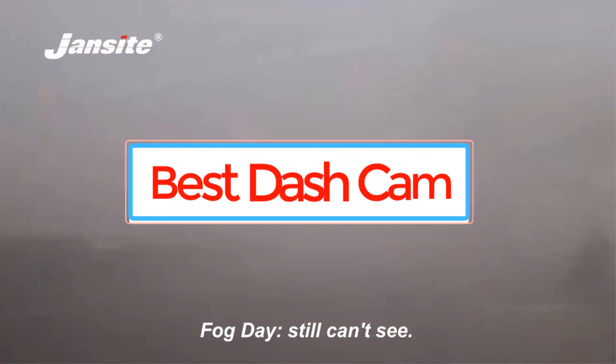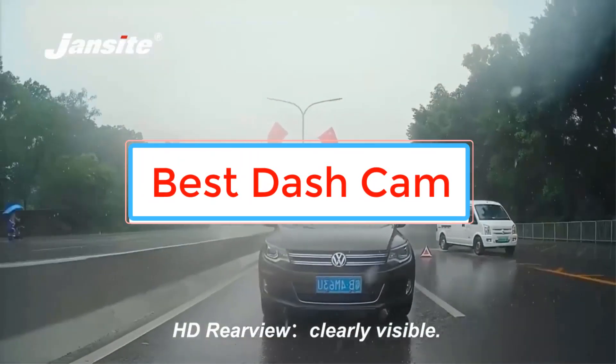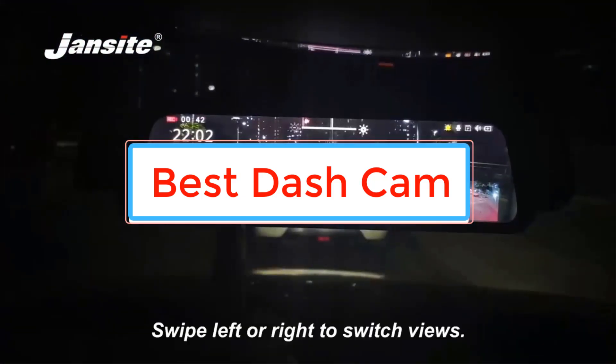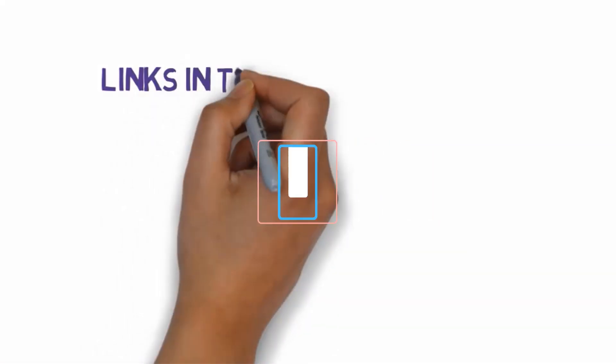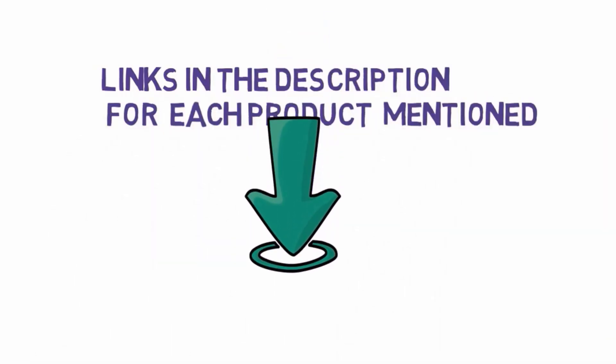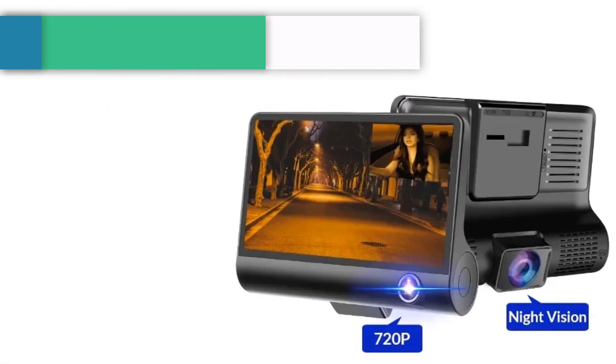Are you looking for the best dash cam? In this video we will look at some of the best dash cams on the market. Before we get started, we have included links in the description, so make sure you check those out to see which one is in your budget range.